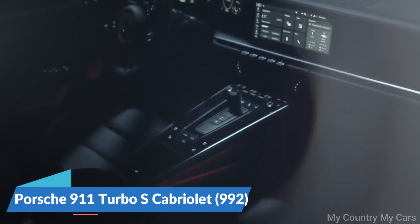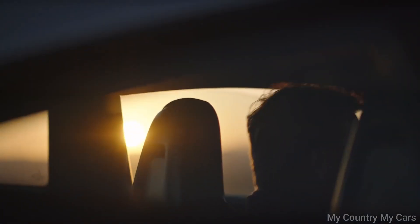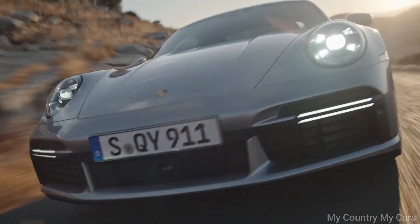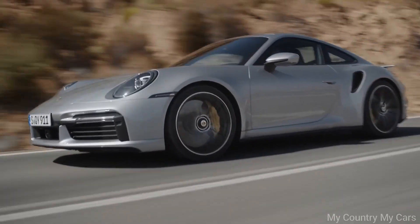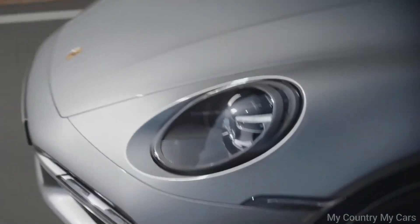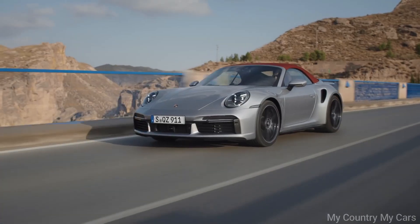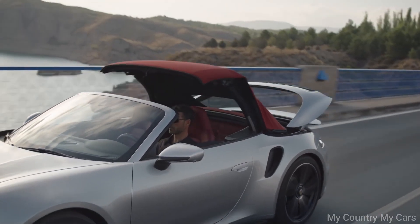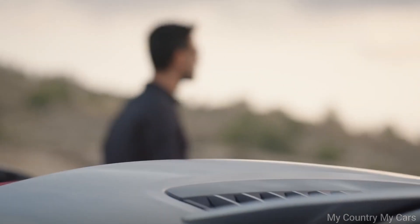Number 3: Porsche 911 Turbo S Cabriolet (992). The Porsche 911 Turbo S Cabriolet is the top-of-the-line convertible version of the iconic 911 sports car. It's powered by a 3.8-liter twin-turbocharged flat-six engine that produces 640 horsepower and 590 pound-feet of torque, mated to an eight-speed PDK automatic transmission and all-wheel drive system. The Turbo S Cabriolet is capable of accelerating from 0 to 60 miles per hour in just 2.7 seconds, making it one of the quickest cars on the market. It also features an adaptive suspension system and active aerodynamics for superb handling and cornering ability.